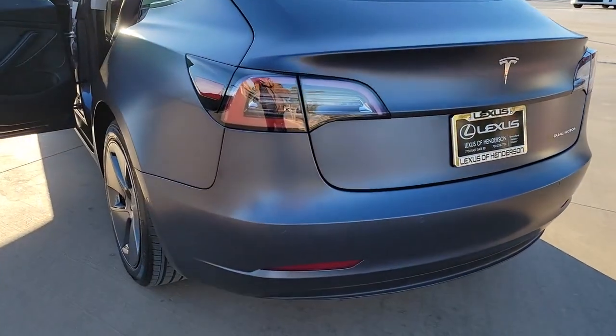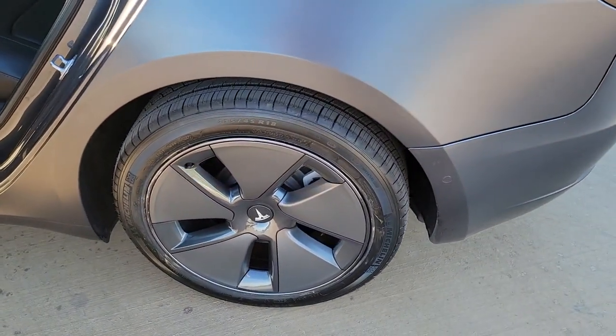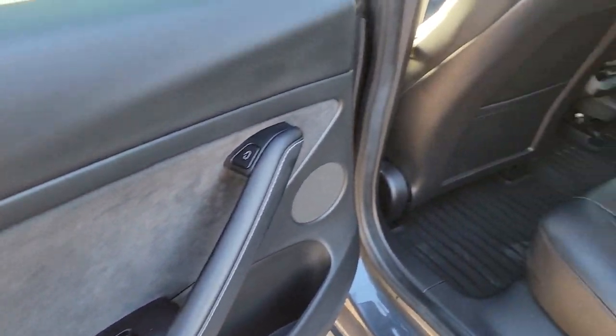Feel eager to embrace the future in this high-tech Tesla 3. Treat yourself to a test drive today. Our staff will toss you the keys and give you an outstanding customer experience.